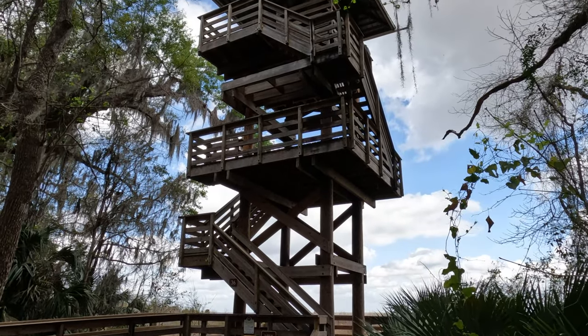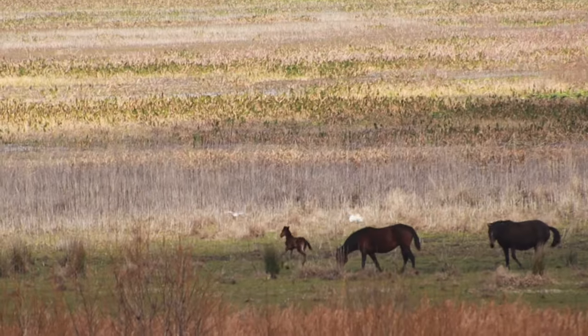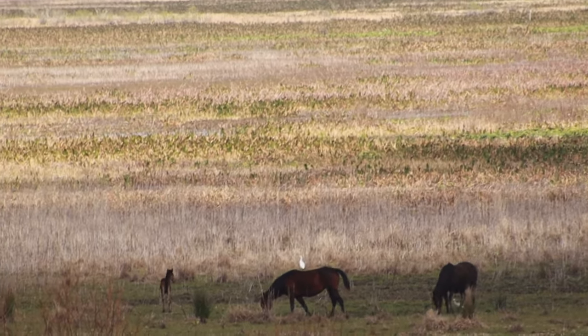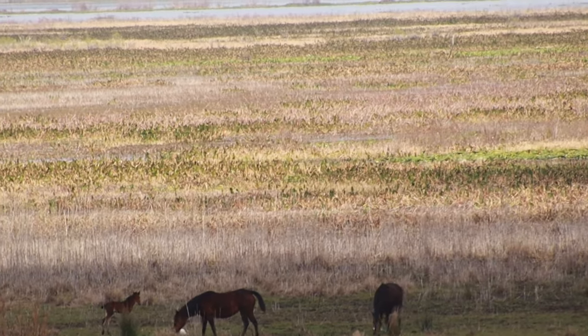So when I went up into the observation tower, I got this video of these beautiful horses that live on the plain. And this was actually the first time I've ever seen them, so it was so exciting. And this is just one of so many different types of wildlife that Paines Prairie has.